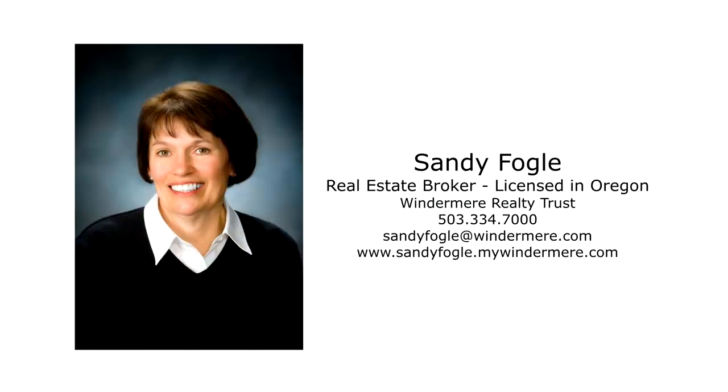For more information or to schedule your own personal tour, please contact Sandy Fogel with Windermere Realty Trust.